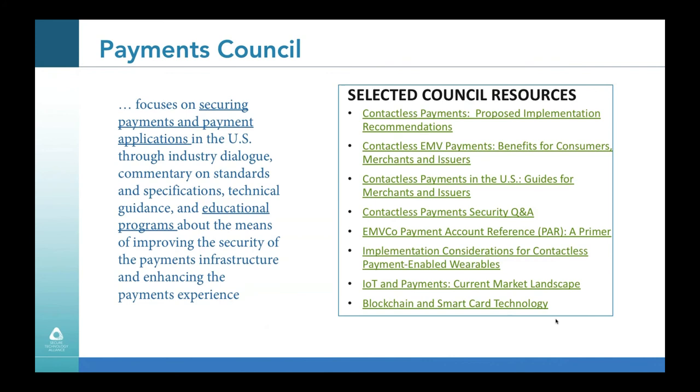I'd like to highlight our Payments Council, which is hosting today's webinar. The Payments Council serves as a focal point for the Alliance's payments-related efforts, focusing on securing payments and payment applications in the U.S. through industry dialogue, technical guidance, and educational programs. Resources published through the Council include white papers, infographics, facts on contactless payments, education on tokenization, IoT payments, blockchain, and implementation considerations for wearables. We encourage you to visit securetechnologyalliance.org to see all available resources.